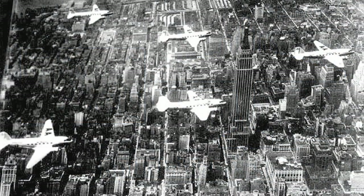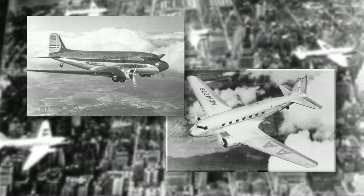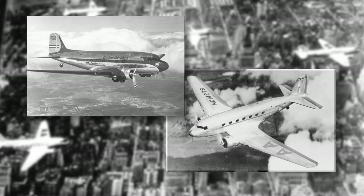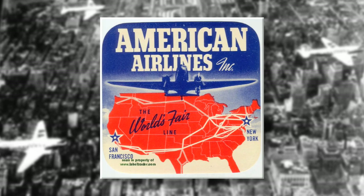In fact, in 1937, I believe both United and American — I know United had it — had service from New York, leave at 8 o'clock at night. And two flights: one would arrive in San Francisco and one in Los Angeles at 8 o'clock in the morning. So they advertised, leave at 8, arrive at 8. And of course, with three hours time difference, it's 15 hours. But four stops — it really changed the world.